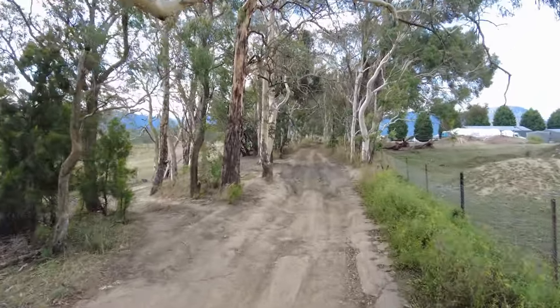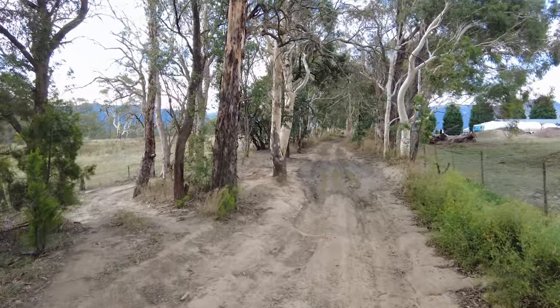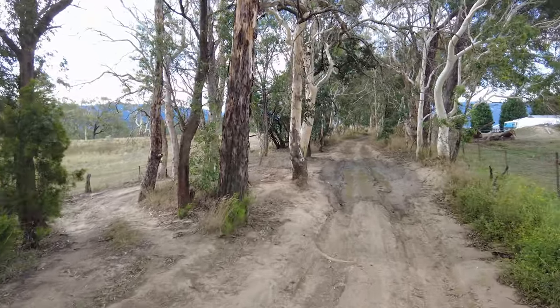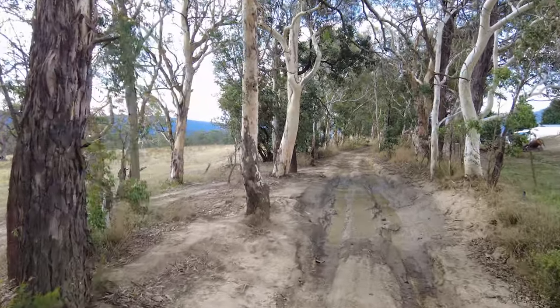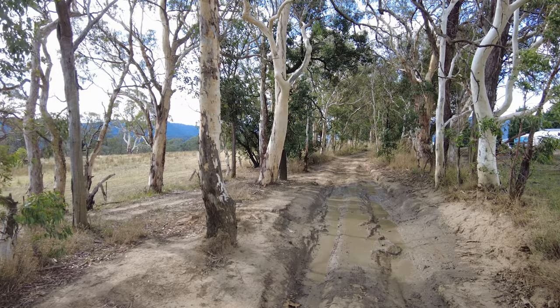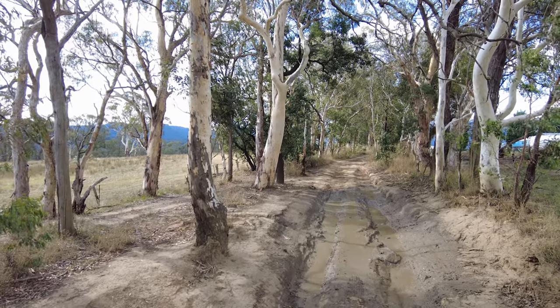As you can see, this wet part of the track I would class as a 3 out of 10, but further on it's certainly an 8 to 10 out of 10, as the track gets really rough due to a lot of weathering and erosion from recent rains.